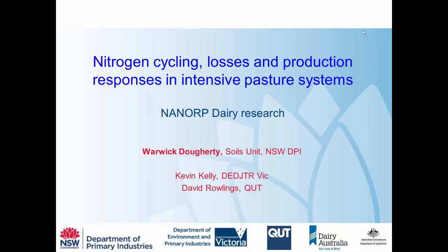Thanks Luke and welcome everyone. This morning we're going to talk about Nitrogen Cycling in Intensive Pasture Systems. As Luke mentioned, this is part of the NANORT program — the National Agricultural Nitrous Oxide Research Program — a national program looking at nitrous oxide emissions and nitrogen cycling in a range of agricultural systems around the country. I'm going to talk about some of the dairy research, principally the work we're doing at Camden in New South Wales.